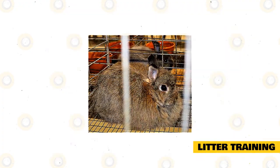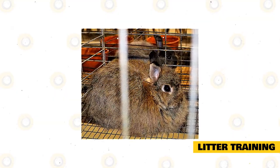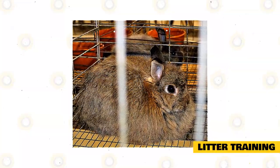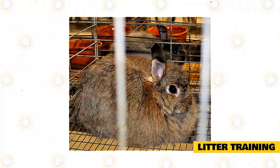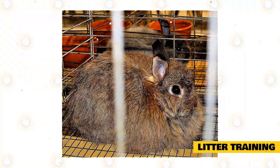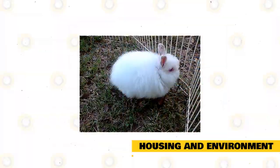Most rabbits have a potty corner in their cage where they prefer to eliminate. Once you place a litter box in that spot, they'll quickly make the connection and start using it. You may need to confine your rabbit to its enclosure until it is completely litter trained. Some owners recommend placing multiple litter boxes around the house so the rabbit doesn't have to go too far to do its business.